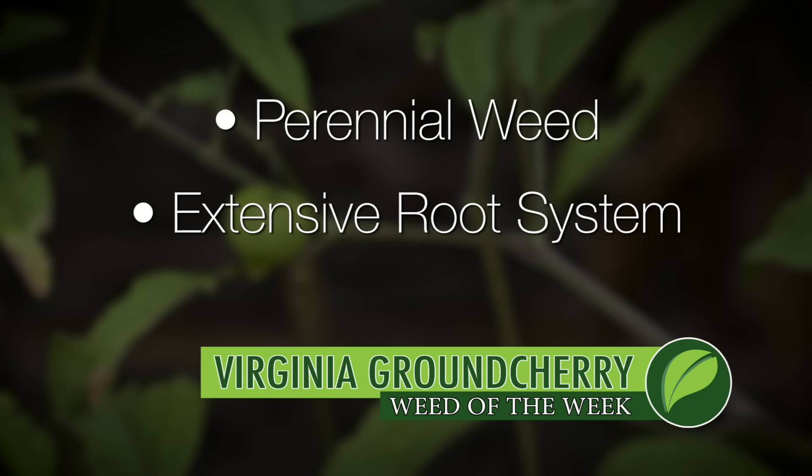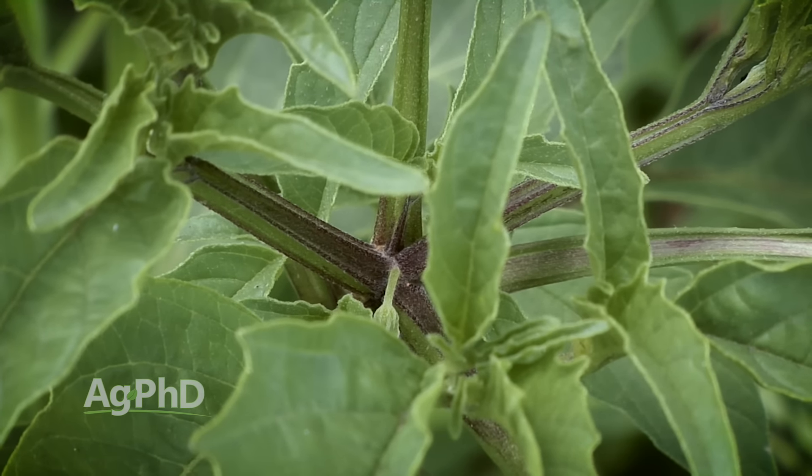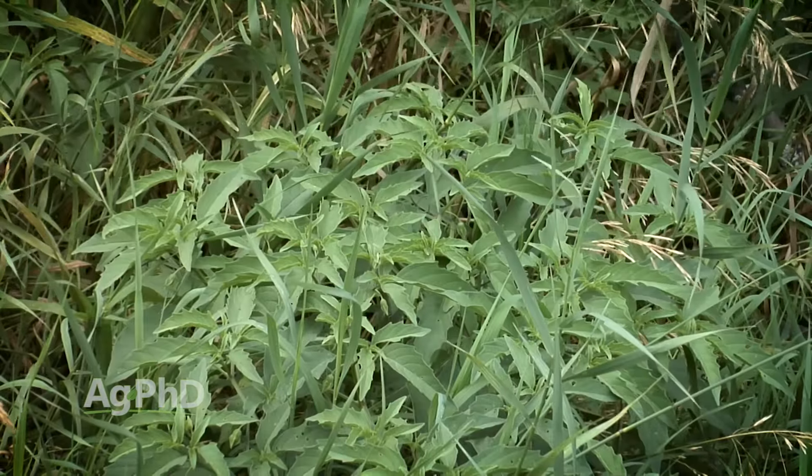I went back and said to dad, man, that was a perennial weed, I wasn't expecting that. He said, no, nightshade's an annual weed, what were you pulling? So we went back out to the field and I showed him, and sure enough it was Virginia Ground Cherry — something at that point I had never heard of before.